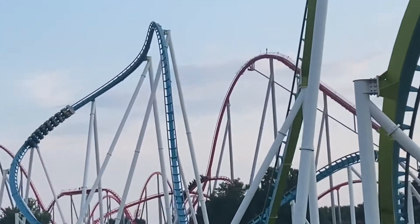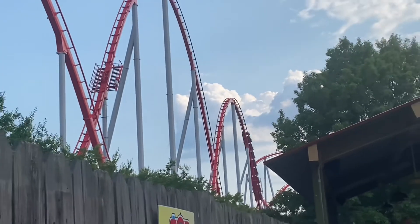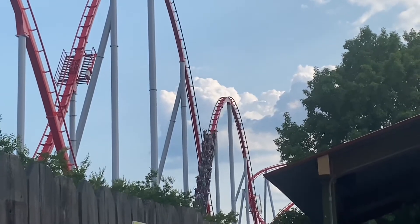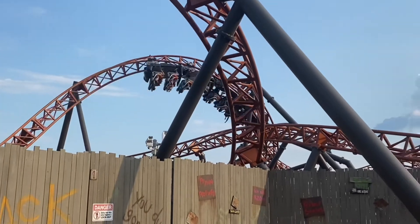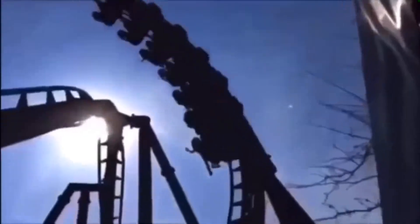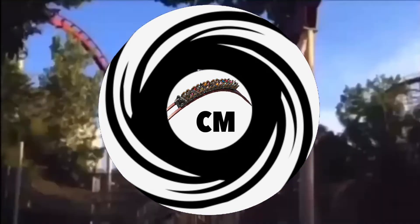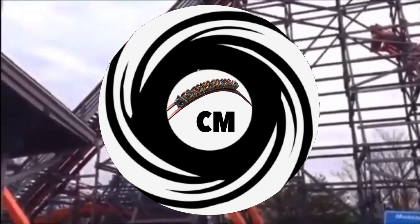That's going to do it for my top 13 roller coasters at Carowinds. Let me know in the comments if you agree or disagree and form your own list. Follow me on social media — links are in the description — and subscribe for more coaster countdown videos. I'll catch you guys later.